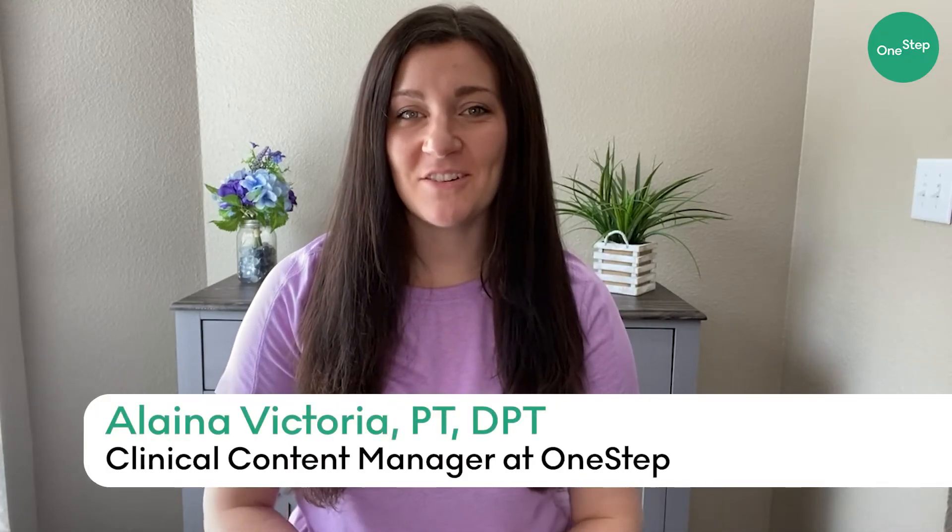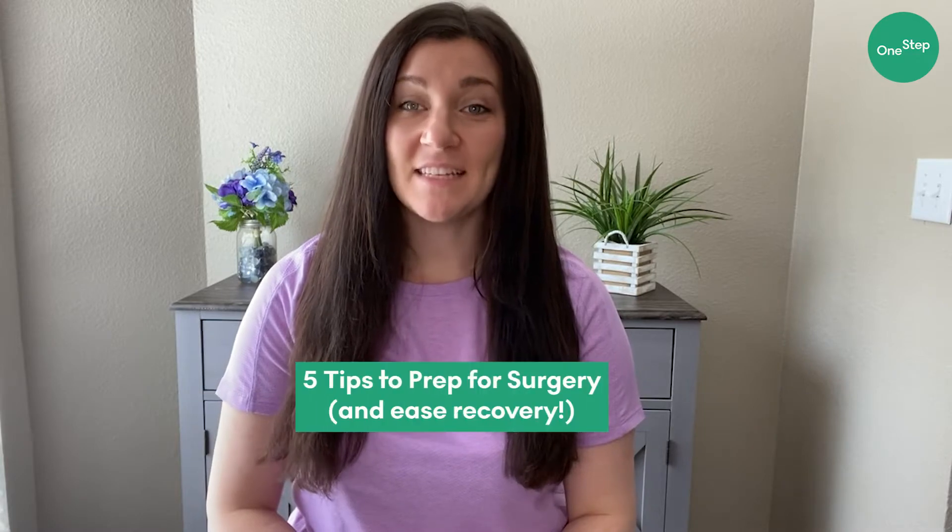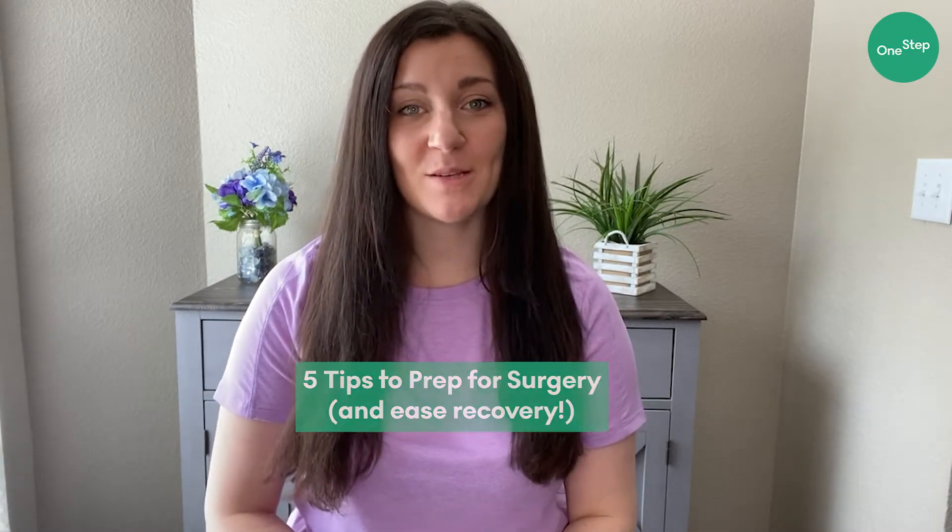Hi, my name is Elena. I'm a doctor of physical therapy and clinical content manager here at One Step, and today we're going to be discussing how to prepare for your upcoming surgery.